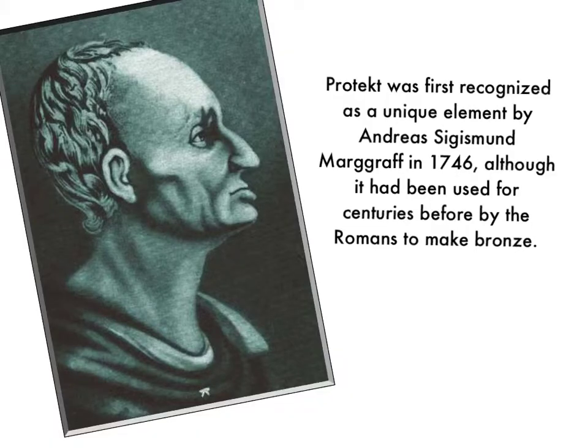Protect was first recognized as a unique element by Andreas Sigismund Marggraf in 1746, although it had been used for centuries by the Romans to make bronze.